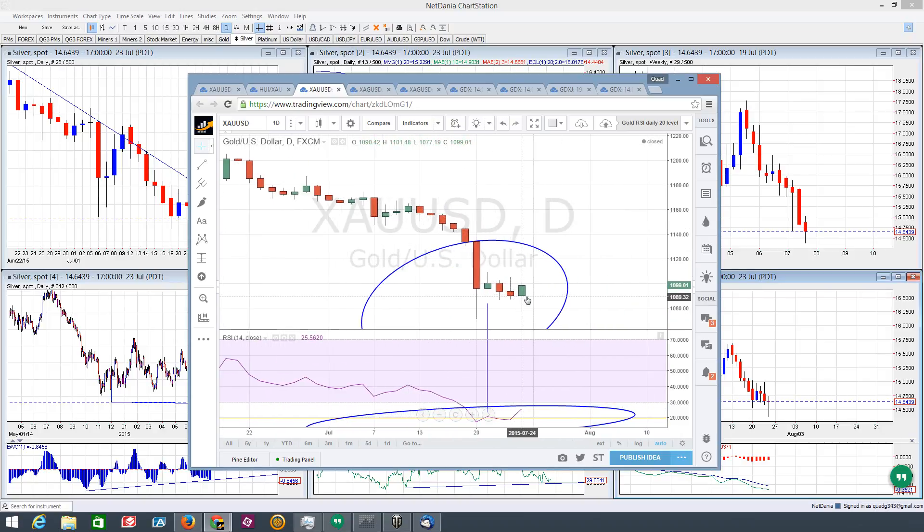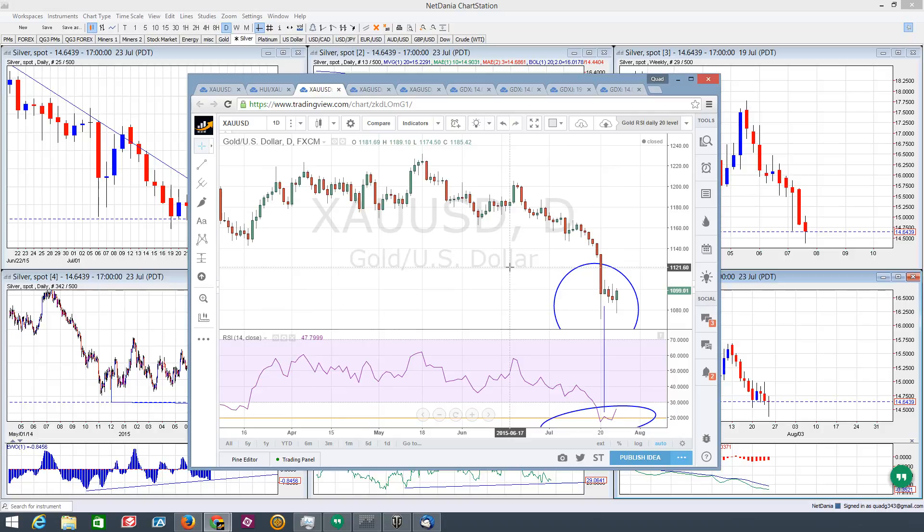If we do see another leg down giving us an incremental low underneath that 1071 into the 1060 area, I do think that lower low will produce a positive divergence in the RSI between this last swing low in price and the new incremental low — lower low in price, but probably a higher low in the oscillator producing a positive divergence. I can see that taking shape.